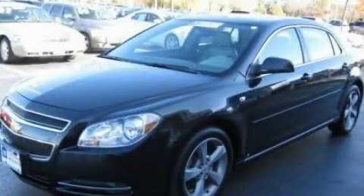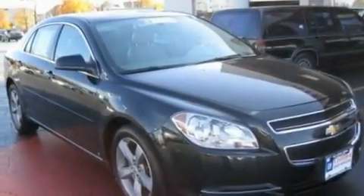This is a 2008 Chevrolet Malibu. It has a four-cylinder engine and an automatic transmission.